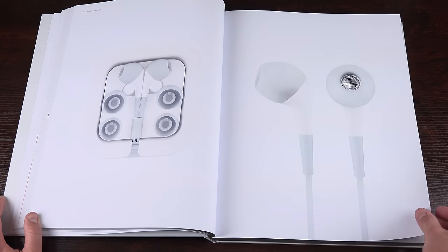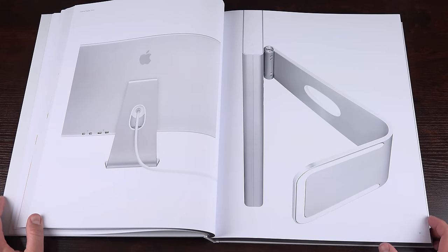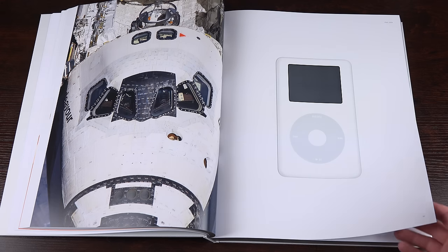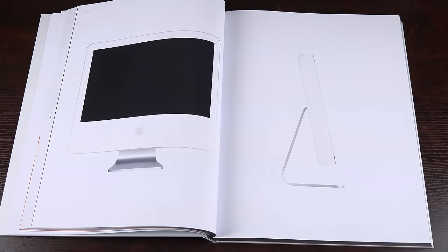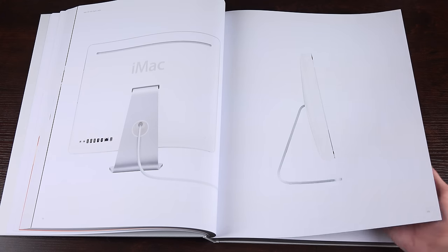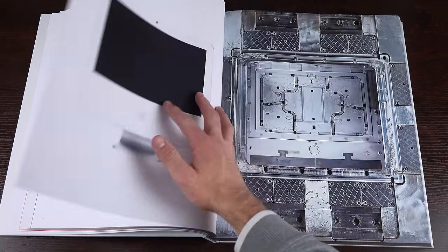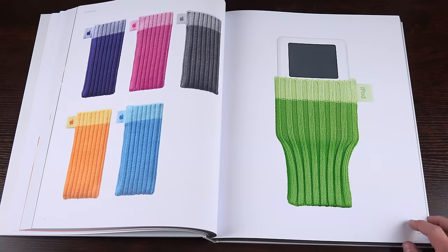In 2004 we got a new all-aluminum Cinema Display with a design we'd later see on new iMacs. The fourth generation iPod added a color screen for the first time and was the first iPod to travel to space, which is why the shuttle is represented. In 2004 we also got one of the first flat-style all-in-one iMacs — I didn't really like it because it looked chunky and was mostly plastic — but the book highlights the manufacturing processes involved.